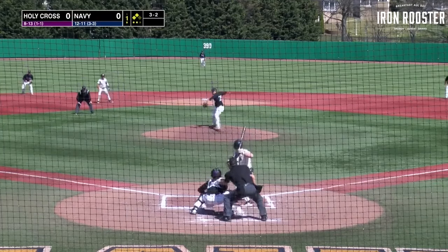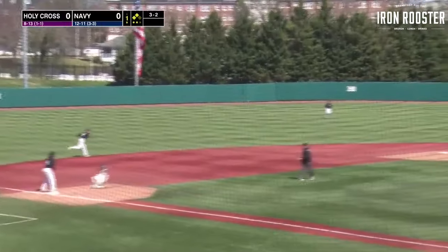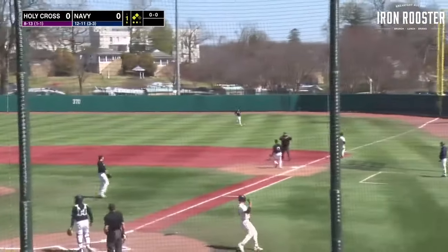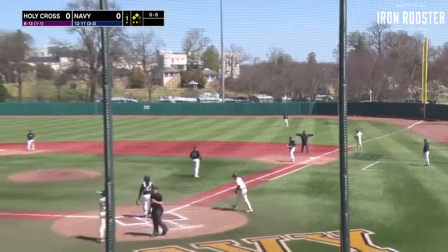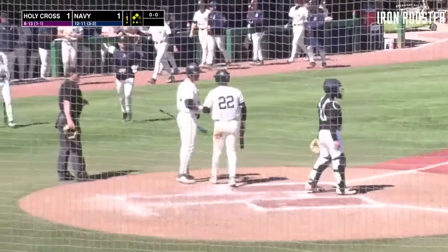Come set, trying to end the inning — the pitch. And it's grounded over to the left side, backhanded tough by King. He's going to rip it over to first, but it's there late. RBI single for Andrew Manning, and Navy takes a 1-0 lead here in the first inning.